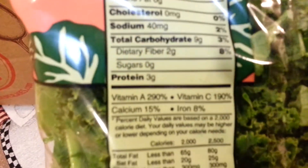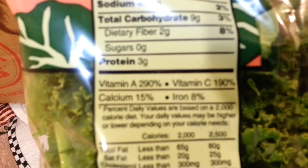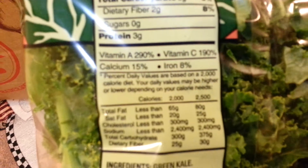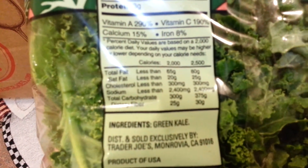A third of this package gives you 290% of your daily vitamin A, 190% of your vitamin C, 8% of your iron, and 15% of your calcium. It's just really good for you.